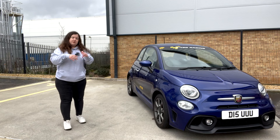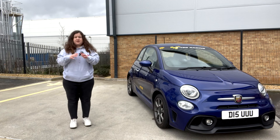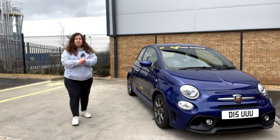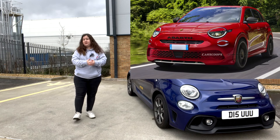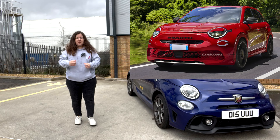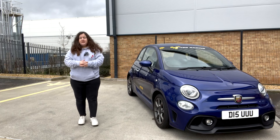Let's talk pricing towards the end of this video, but for now let's move on to the styling. As I said at the start, the 600e looks like nothing that is on the Abarth market at the moment, which I really like. It also looks completely different to the current electric 500e Abarth. I like to call it a squashed SUV — I'll put some photos in this video. It looks quite meaty and still has that bubbly kind of shape.